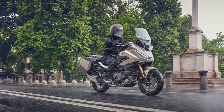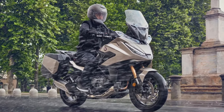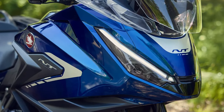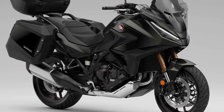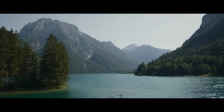Comfort is a key priority in the design of the NT LLM100. The upright riding position, wide handlebars, and well-cushioned seat work together to reduce fatigue during long rides. Additionally, the bike features adjustable foot pegs to accommodate a range of rider heights, enhancing overall ergonomics.